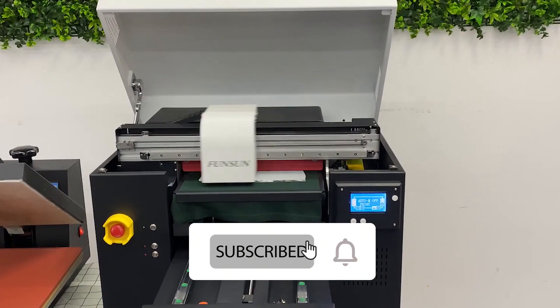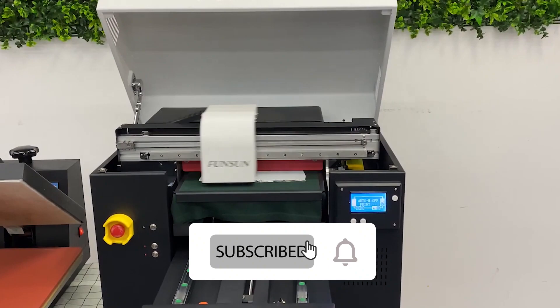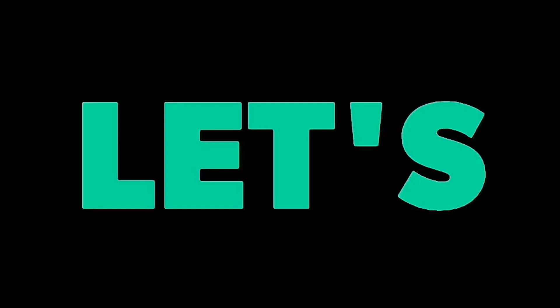But before that, please subscribe to our YouTube channel and do not forget to press the bell icon. Links to all the products are in the description, so without any further ado, let's get started.